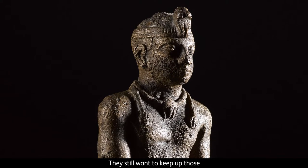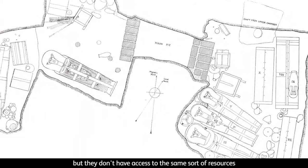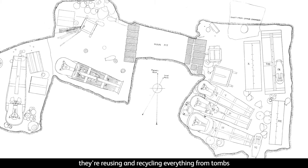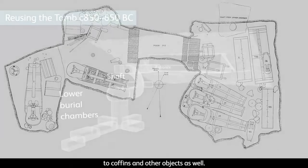They still want to keep up those sort of lavish burial traditions, but they don't have access to the same sort of resources that they did in the past, so they're trying to find ways to economize. They're reusing and recycling everything from tombs to coffins and other objects as well.